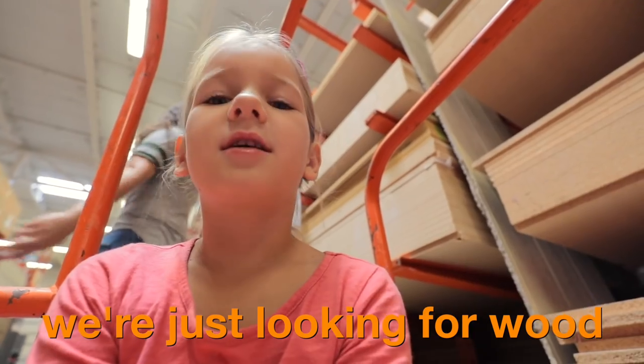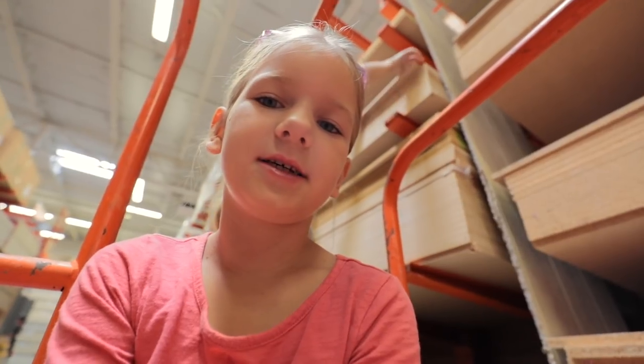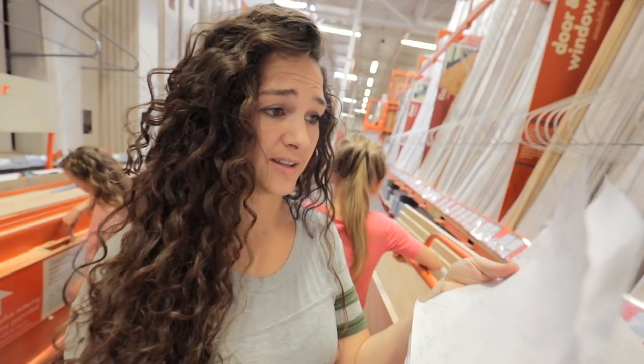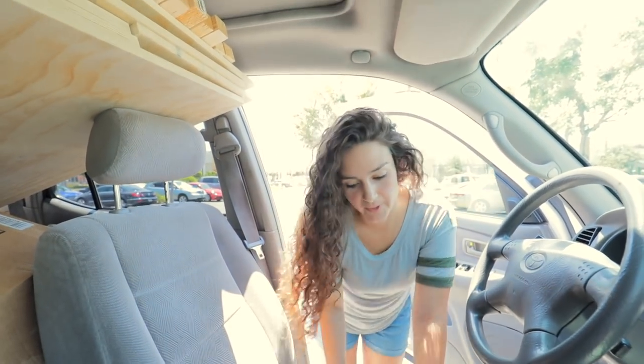We're at Home Depot, just looking for ways we can fix our closet that got damaged. Did all the measurements and hopefully it works out. I just put a ton of wood in — we're ready to start building.